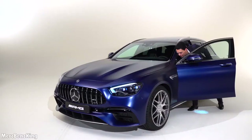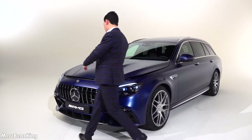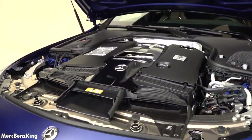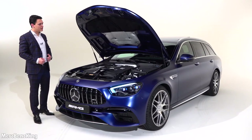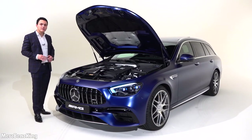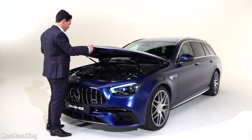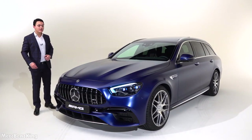Let's have a look at what is under the bonnet of this E63 S 4MATIC+. This is a 4-liter V8 bi-turbo producing 612 horsepower and 850 Newton meters of torque. It goes from 0 to 100 km/h in only 3.7 seconds, and the top speed is 310 km/h with the AMG performance package. Thanks for watching Mercedes-Benz King — I hope you liked this video and I will see you soon.